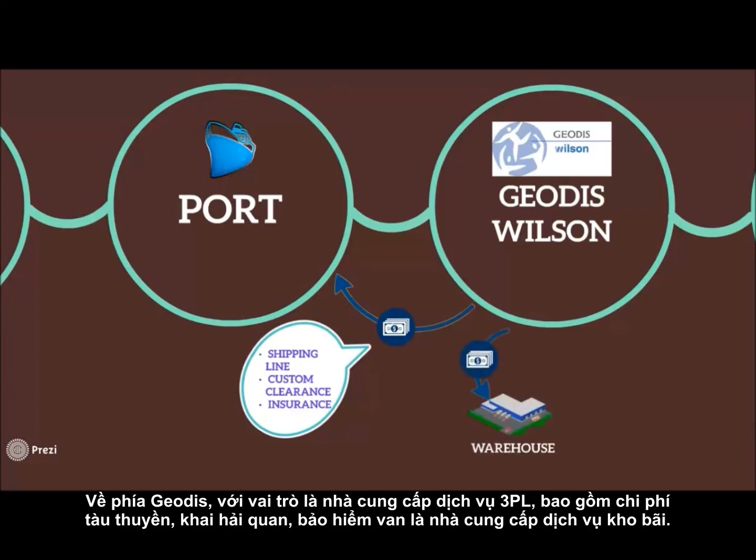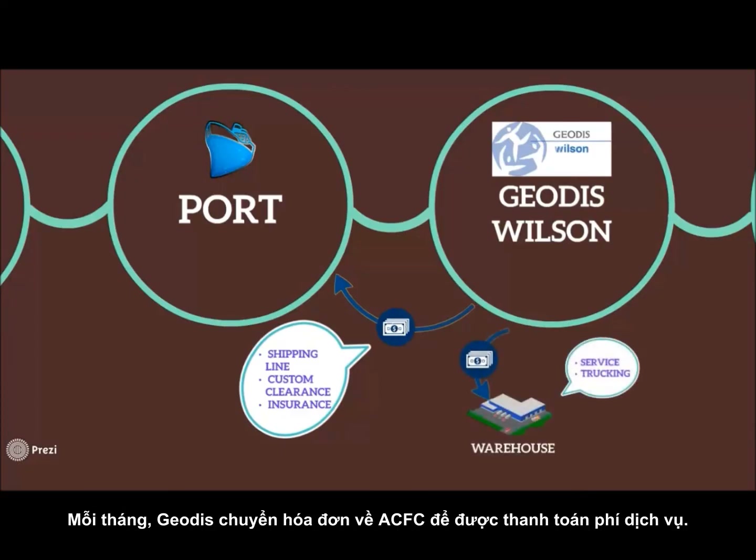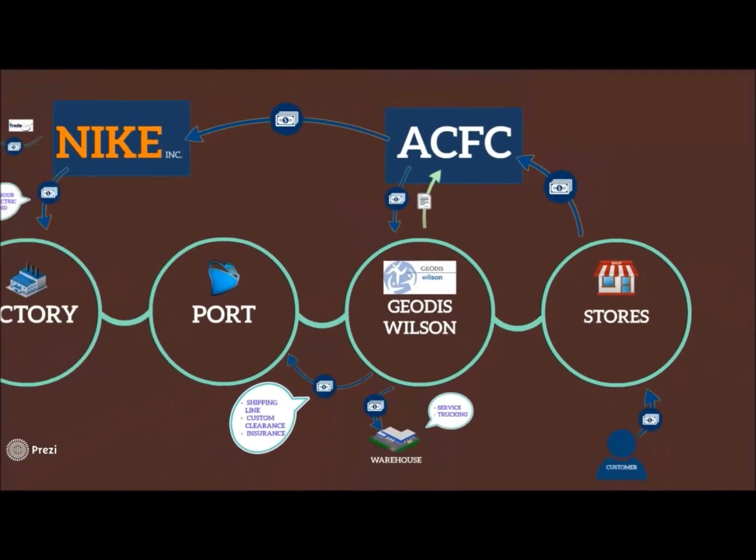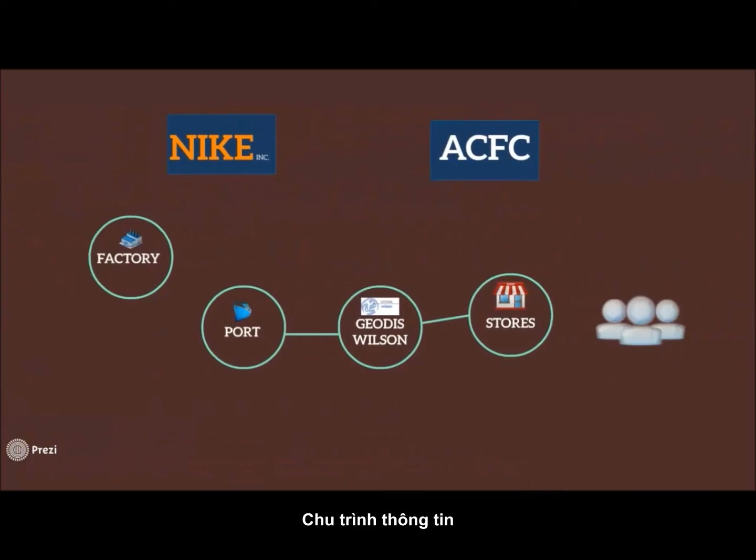Shieldis also provides warehouse services for ACFC. Monthly, Shieldis sends invoices to ACFC so that they reimburse the cost as a service fee to Shieldis.